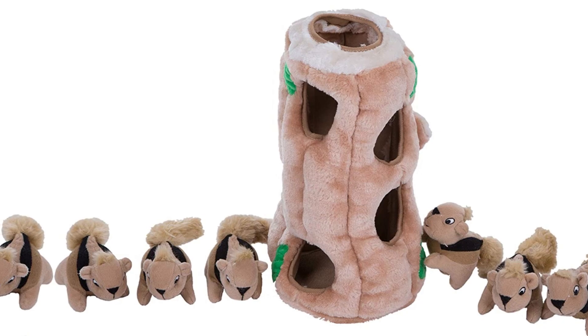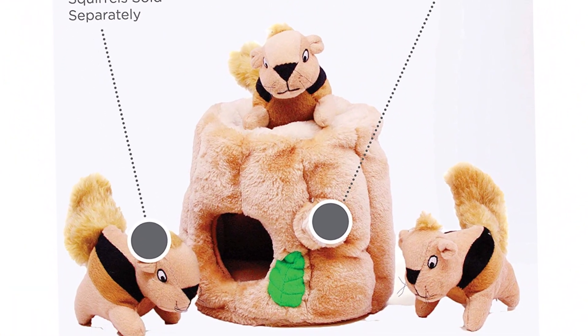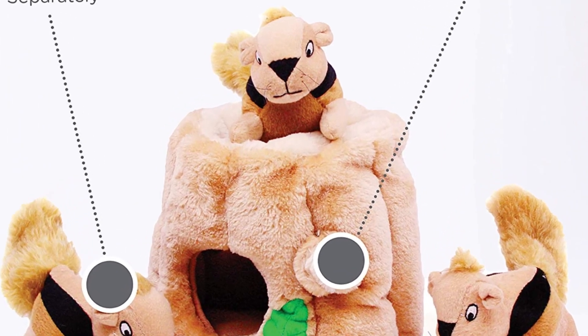Or you can play toss and catch with your canine friend. Regardless of how you're going to end up playing with the Hide a Squirrel, you can bet your dog will be more than satisfied, knowing it was able to act out its natural predatory instincts.